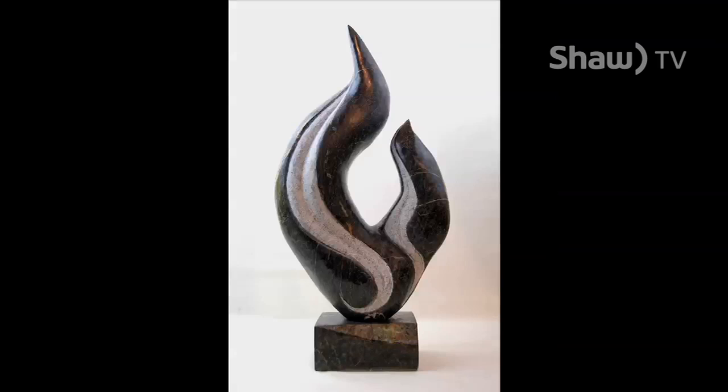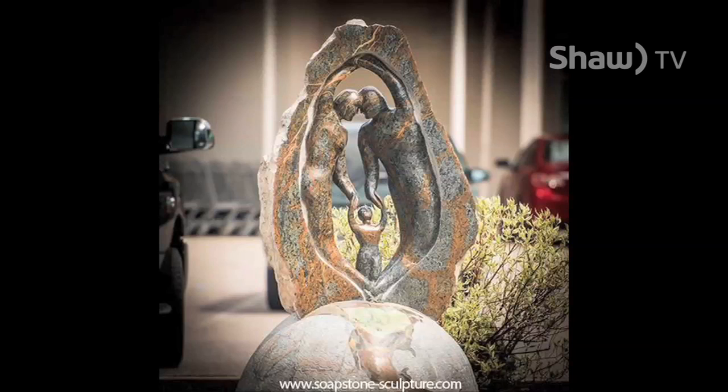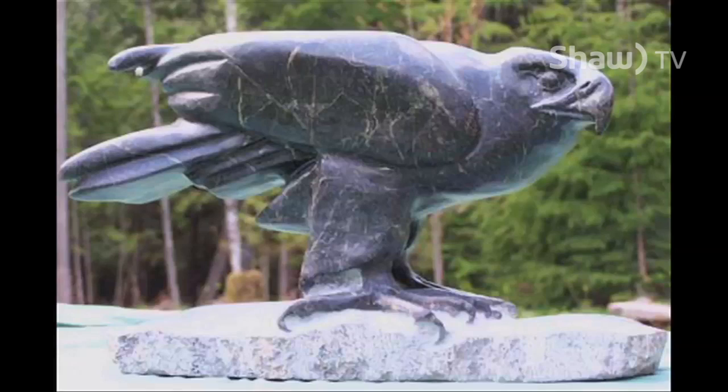I've really only been doing public art — large sculpture pieces — for about five years. It is the creation process for me, whether it's making a garden, making a meal, building a house, or making a sculpture. It's the act of creating something that really drives me; I feel so alive when I'm creating.